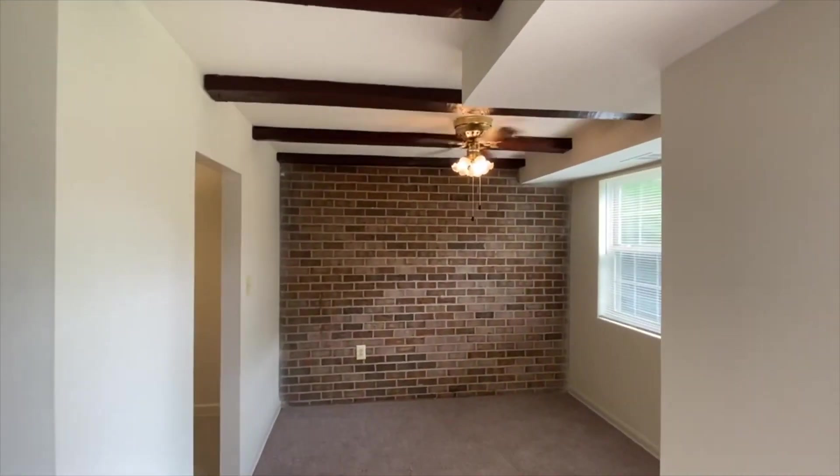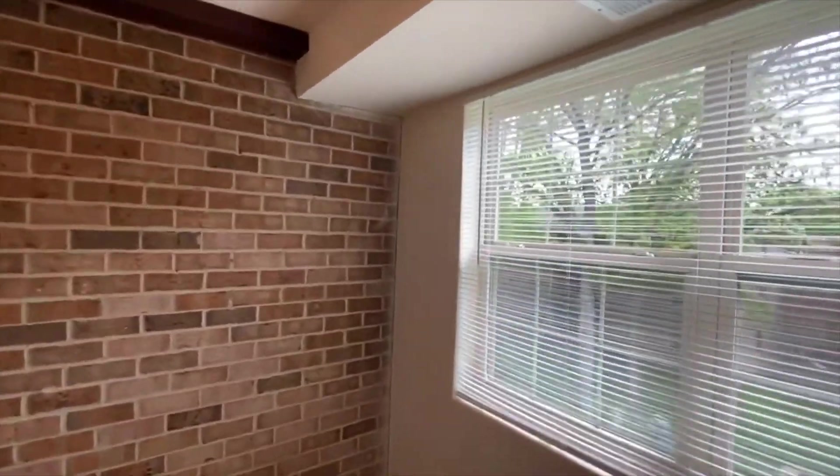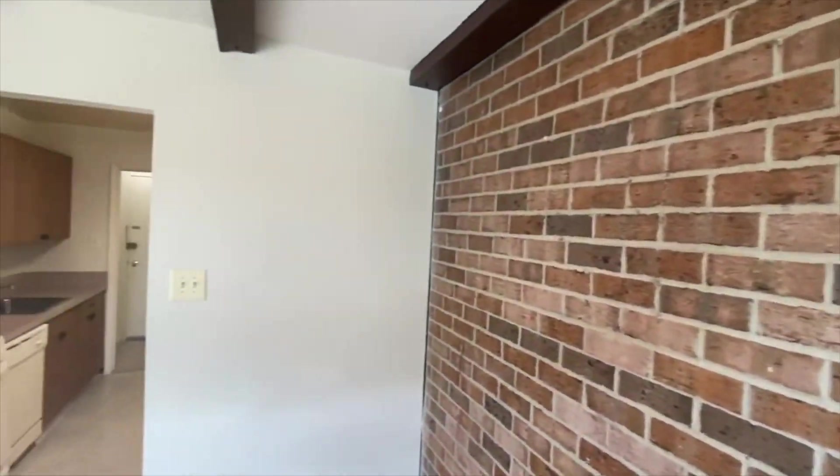Coming from the kitchen we have the dining area slash my workspace. I'm going to be turning this place into my filming area. Can you see the wall? The wall is everything — oh my god, it's just so pretty.